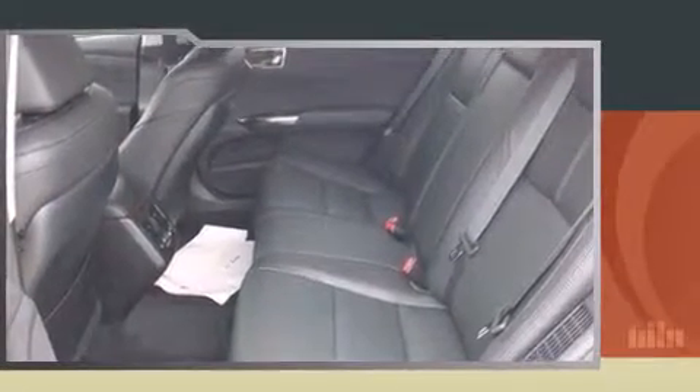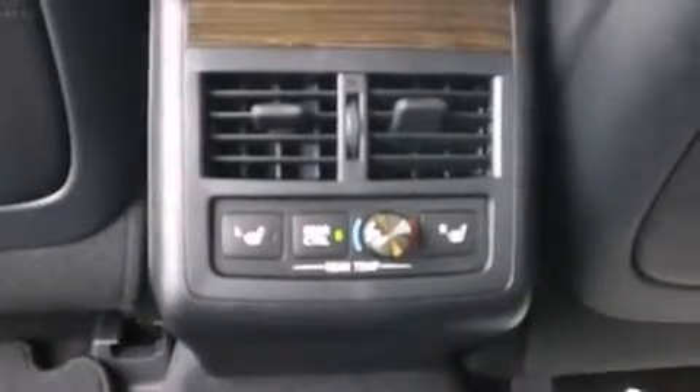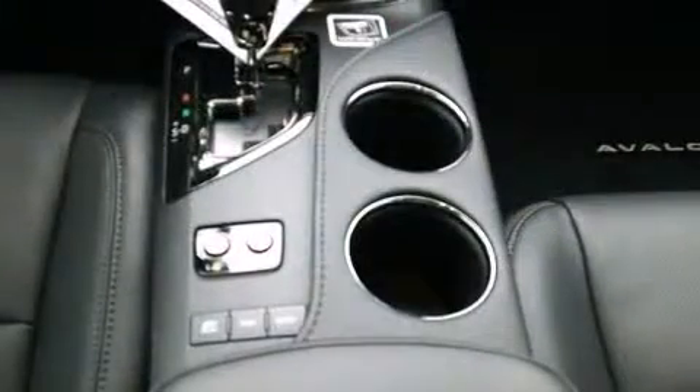Top features include heated front seats, leather upholstery, power front seats, automatic temperature control, fully automatic headlights, blind spot sensor, and remote keyless entry.